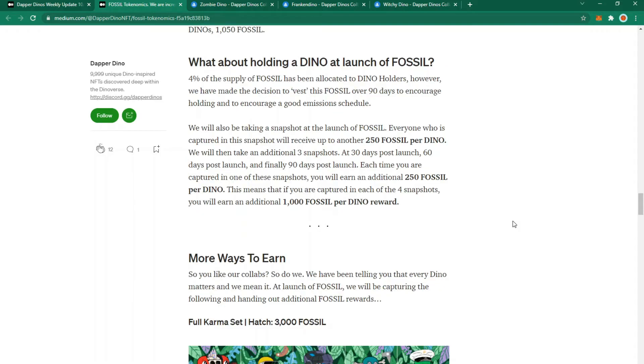For those holding Dinos at launch: 4% of the total supply has been allocated to Dino holders, vested over 90 days to encourage holding. Snapshots will be taken at launch and at 30, 60 and 90 days after launch, with each snapshot awarding 250 fossil per Dino. If captured in all four snapshots, you'll receive 1,000 fossil per Dino you hold.